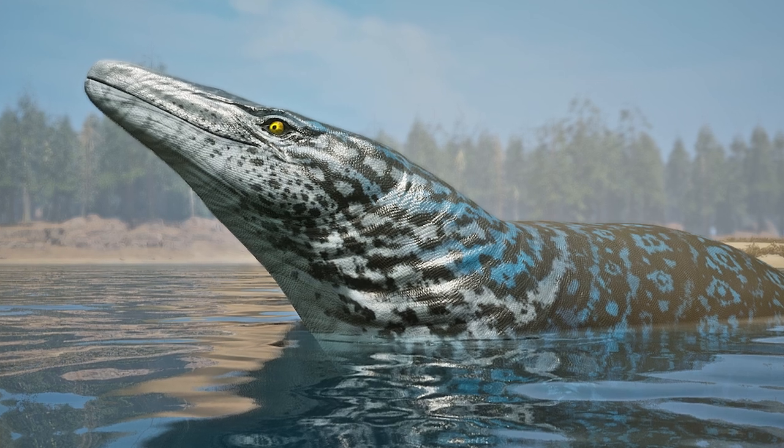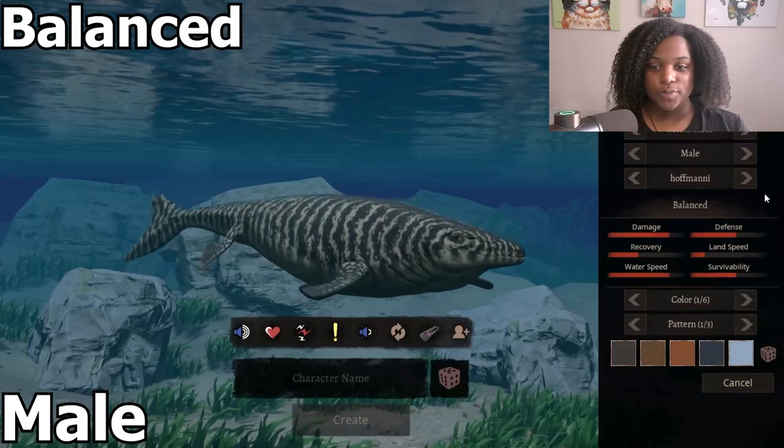The largest Mosasaurus was 17 meters long, or 56 feet in length. This is Mosasaurus, balanced species.